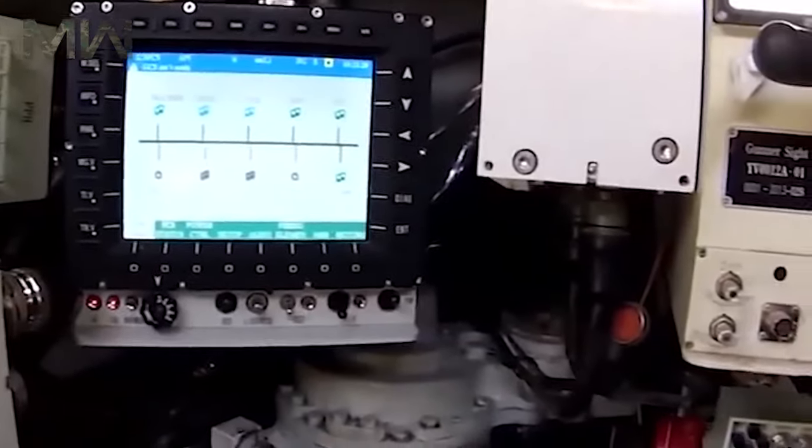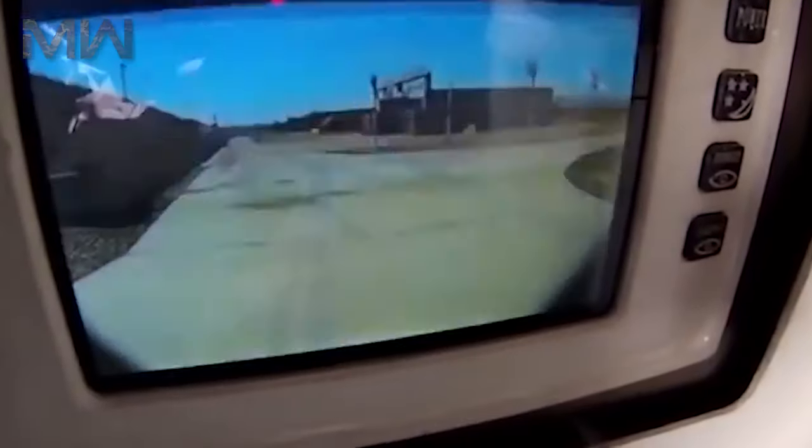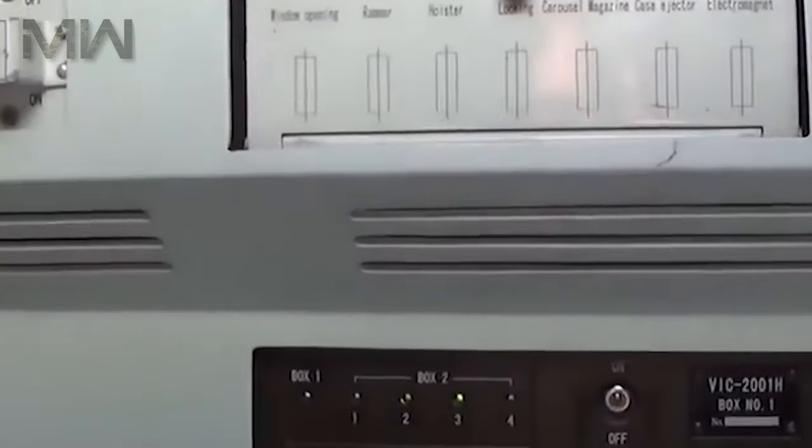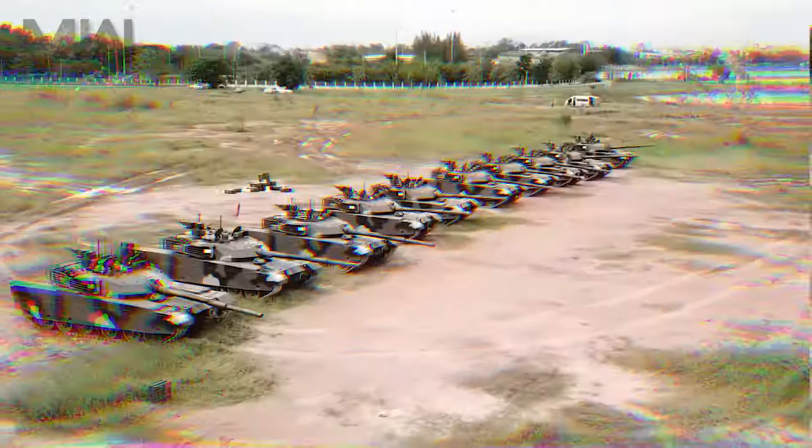This vehicle also has an IFF system, NBC protection, an explosion suppression system, a fire extinguishing system, and air conditioning.